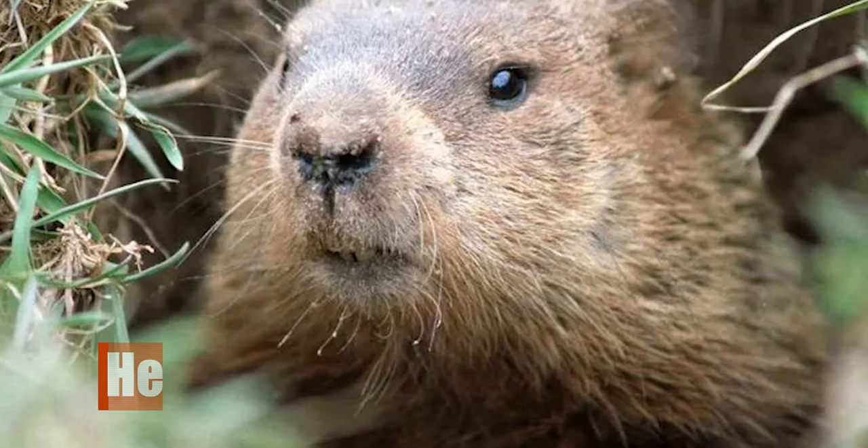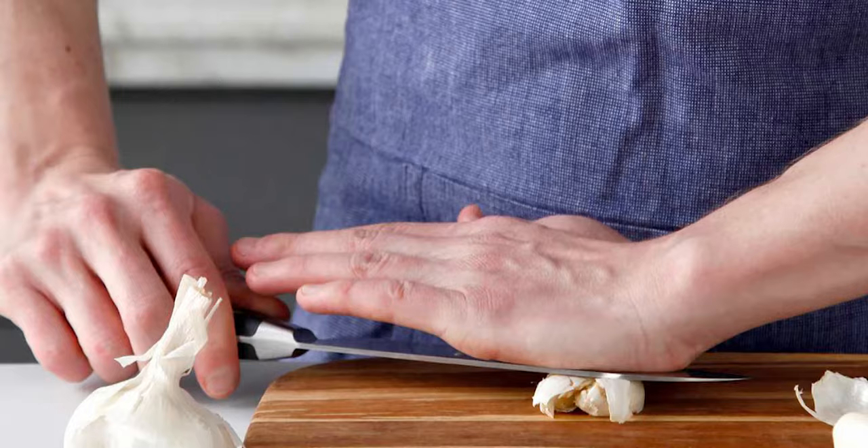Groundhogs do not like the heat and the smell of this pepper. You can also crush garlic cloves and put them in and around the groundhog's holes. They have sensitive noses that cannot tolerate the pungent smell of garlic.